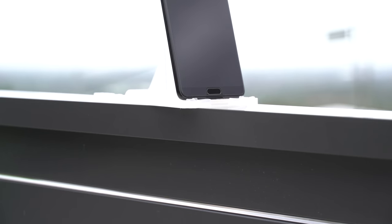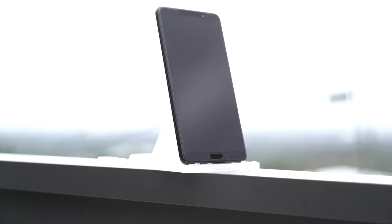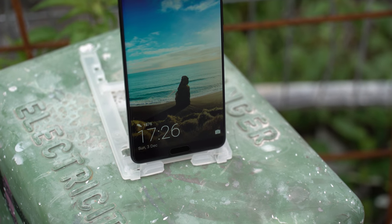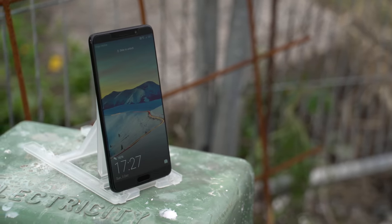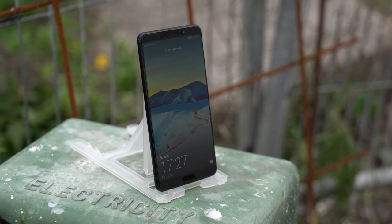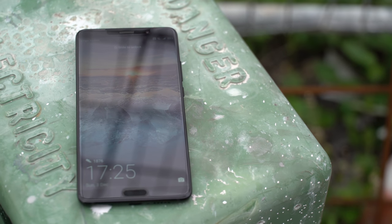Here is the Mate 10, Huawei's latest flagship phone, or in this case, sister flagship phone. Although it may seem shadowed by the Mate 10 Pro, it does have some key differences that may, at least personally, make it a better option.